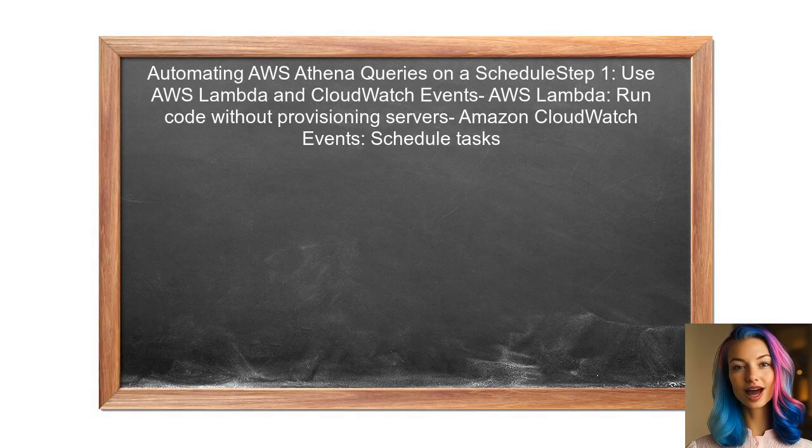To automate AWS Athena queries on a schedule, you can utilize AWS Lambda in combination with Amazon CloudWatch Events. This allows for running queries at specified intervals.